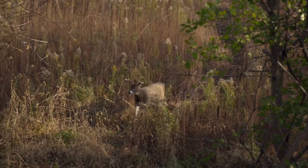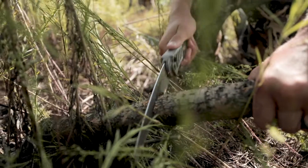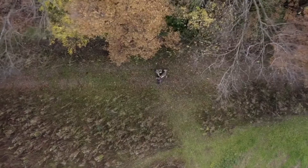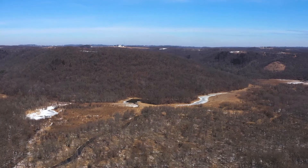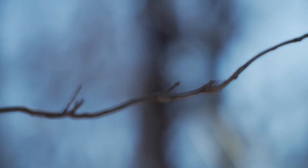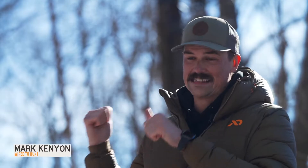Welcome to Wired2Hunt's Whitetail How-To's, where we provide a step-by-step tutorial for one important deer hunting task. Right now I'm standing in front of a ladder stand, and I want to talk through the pros and the cons of ladder stands. Is that kind of tree stand right for you? The answer is probably going to be different for a lot of different people, so let's first talk through the good things that these have to offer.